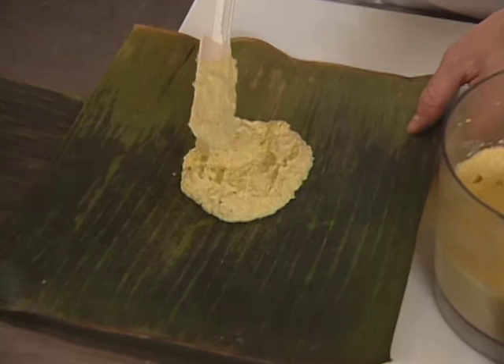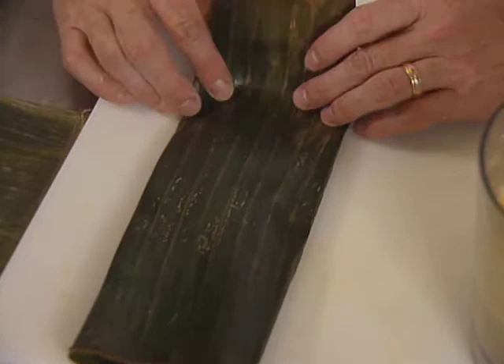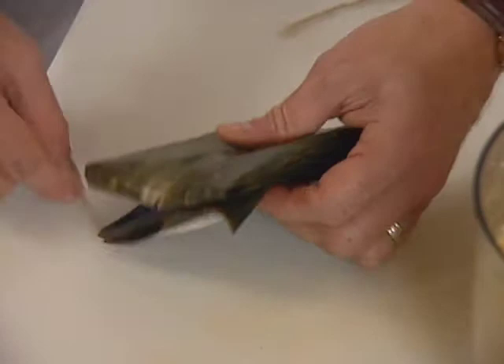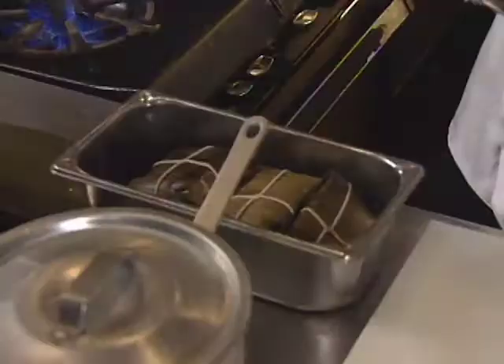Meat filling is typical — shredded pork cooked with a little of the smoky chipotle chilies. Put a little bit of it in the center of your banana leaf. Fold it over one side, fold it over the other, and then top and bottom. Now they could go into your steamer just like that. Or to ensure that they're not going to come apart, they can be flipped around and tied up with a string like a package.